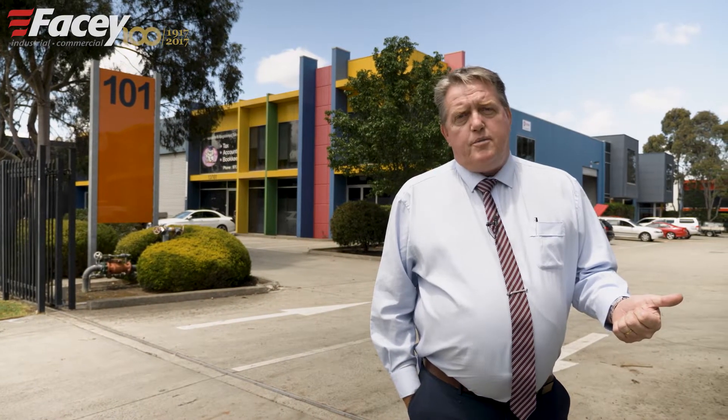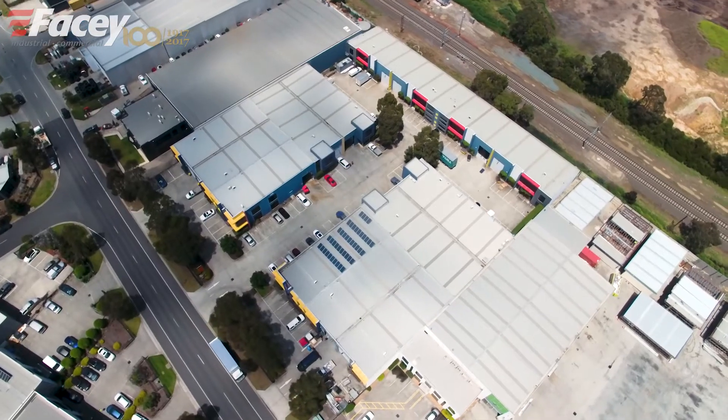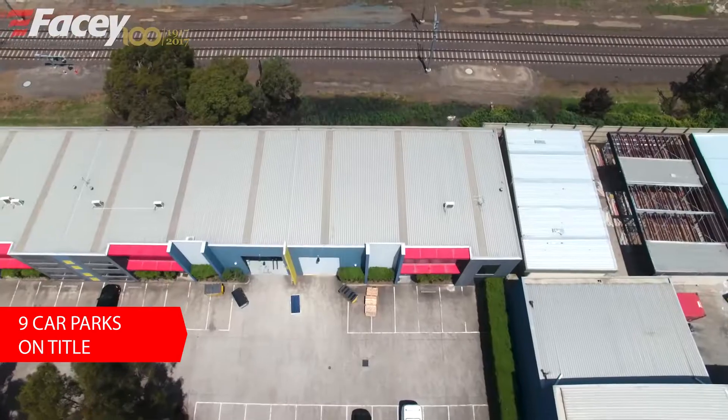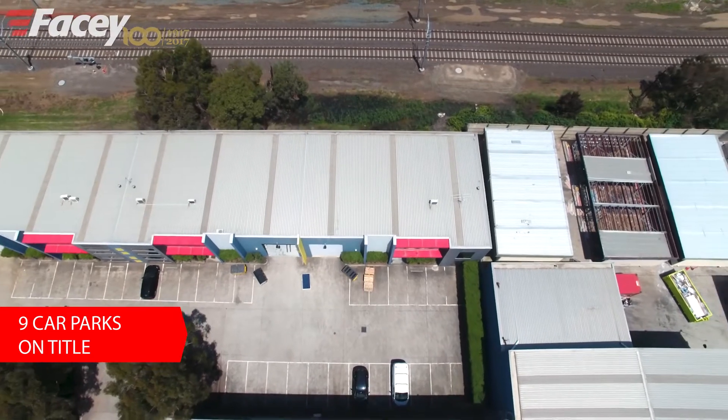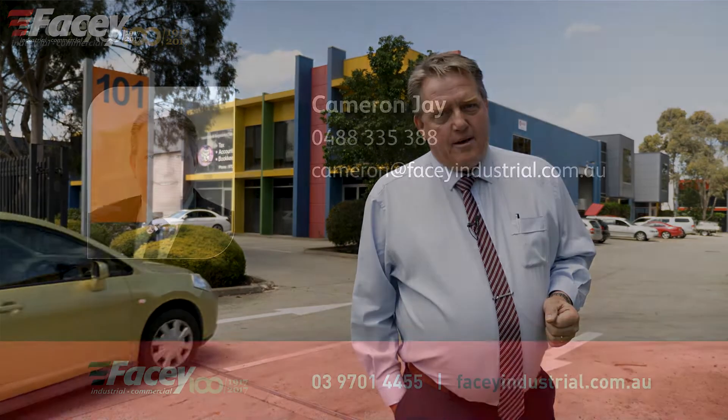A current rental return of $2,215 per calendar month plus GST and outgoings, with the ability to occupy as early as February 2019 and nine car parks on title. Contact either myself or my colleague Mark Bond for Unit 6 at 101 to 107 Wedgwood Road in Hallam.